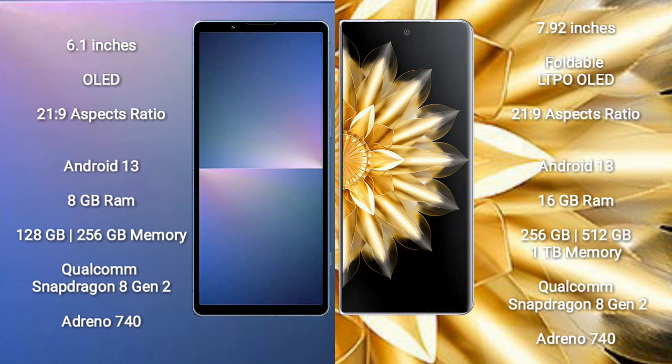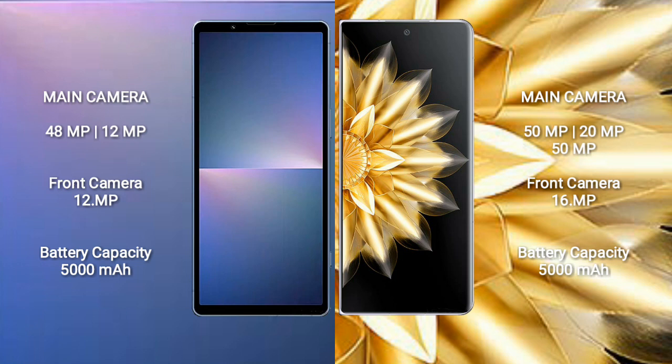Sony Xperia 5 Mark 5 features a Qualcomm Snapdragon 8 Gen 2 processor and Adreno 740 GPU. Honor Magic V2 comes with 16GB RAM and 256GB, 512GB, or 1TB internal storage, also powered by the Qualcomm Snapdragon 8 Gen 2 processor and Adreno 740 GPU.